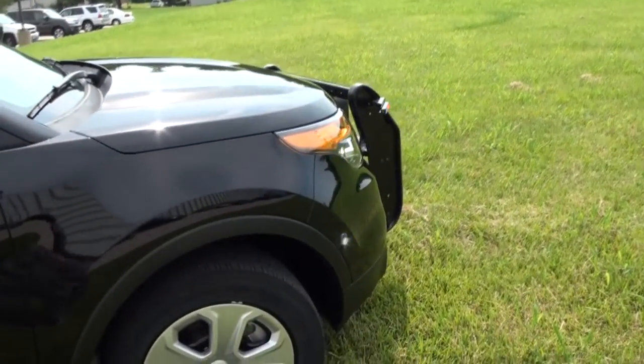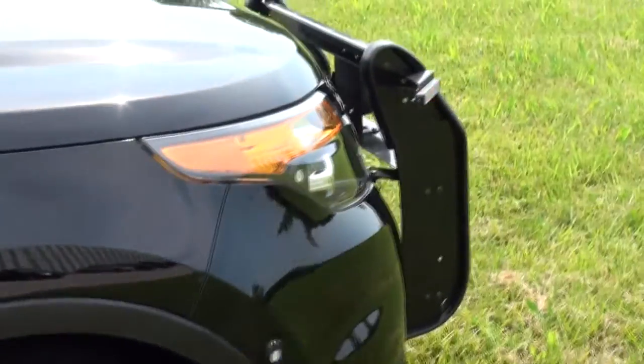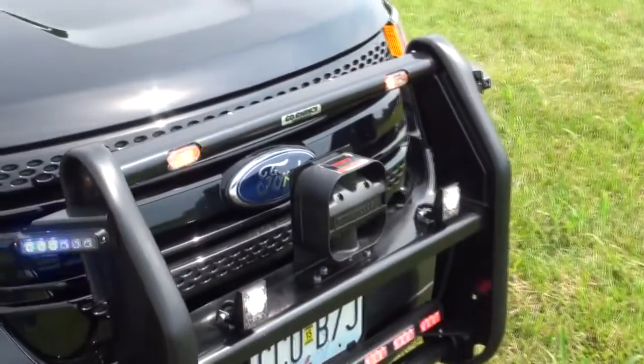There's a six-pack Hida Blast down here on the wheel well, some more headlights — Hida Blast — and a Go Rhino push bumper.